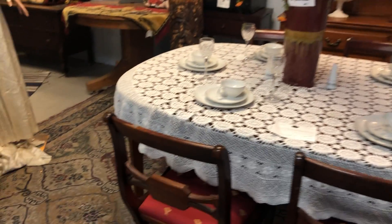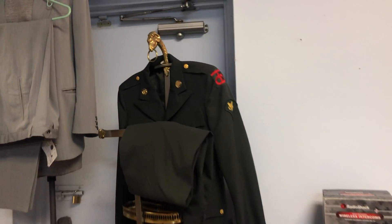Of course, we have furniture. We have some electronics. Military outfits.